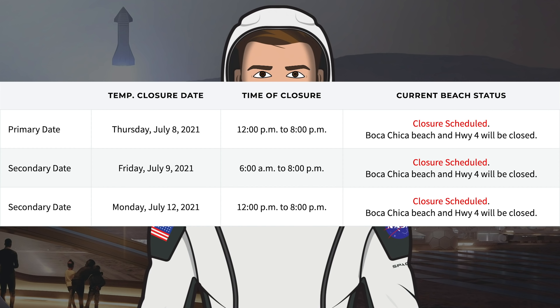Currently there is a closure scheduled for tomorrow, Thursday the 8th, and Friday this week, as well as possibly Monday next week, July 12th.